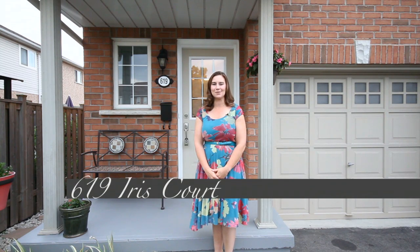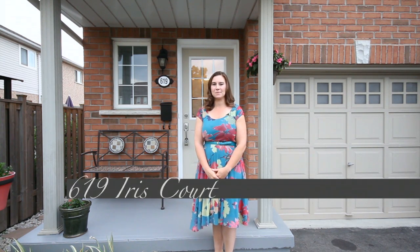Welcome home. I'm Sarah Logue here on behalf of Team Logue and RE/MAX Escarpment. I'd like to welcome you to 619 Iris Court, a fabulous three-bedroom townhome here in the heart of Burlington. Come inside and tour the incredible features this home has to share.